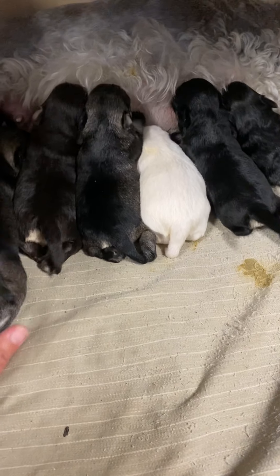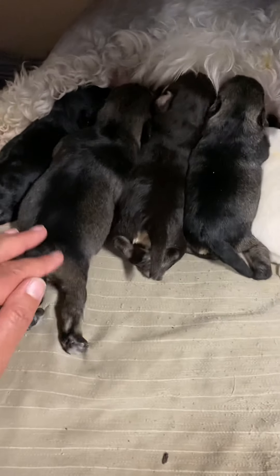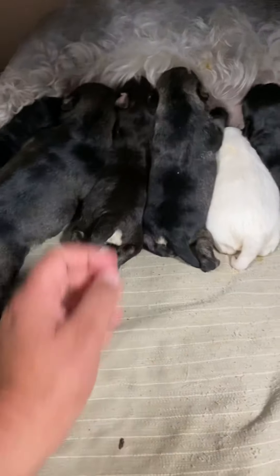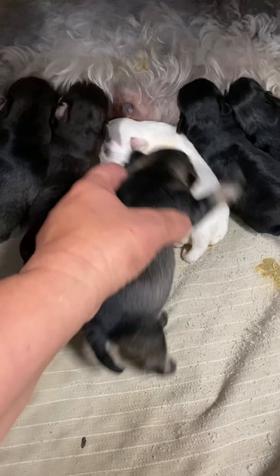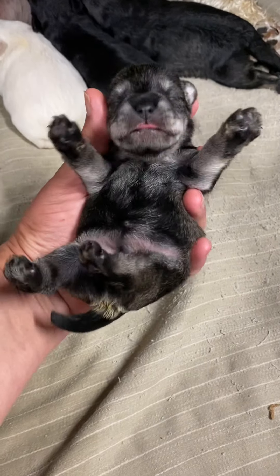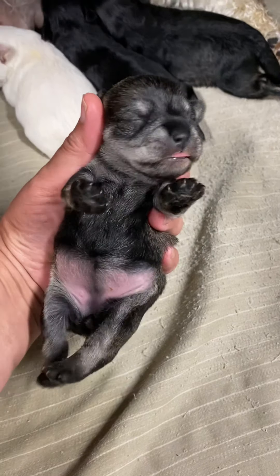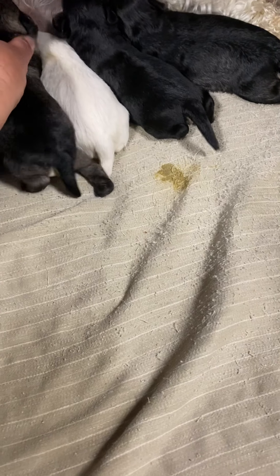And then we have the smaller salt and pepper. Look at how big Izzy is compared to these three. So the smaller salt and pepper female — this is Callie. Hello, pipsqueak. Look at that little round belly. She goes, 'I was eating, thank you very much.'